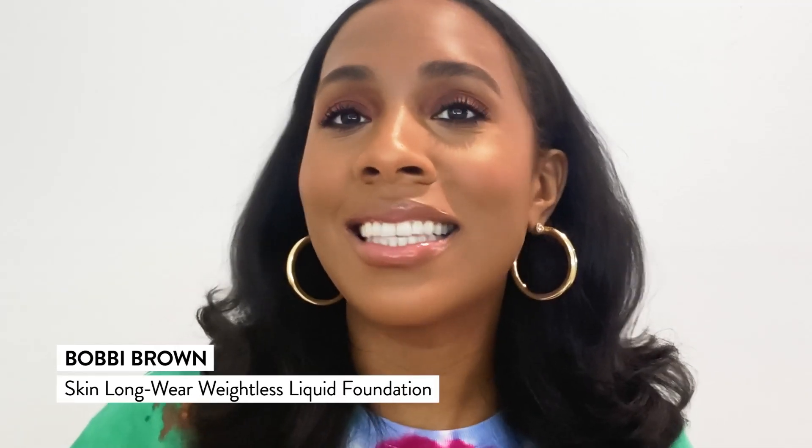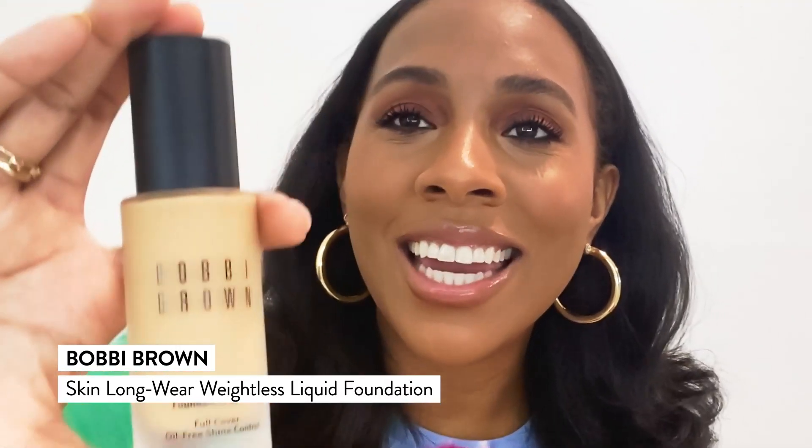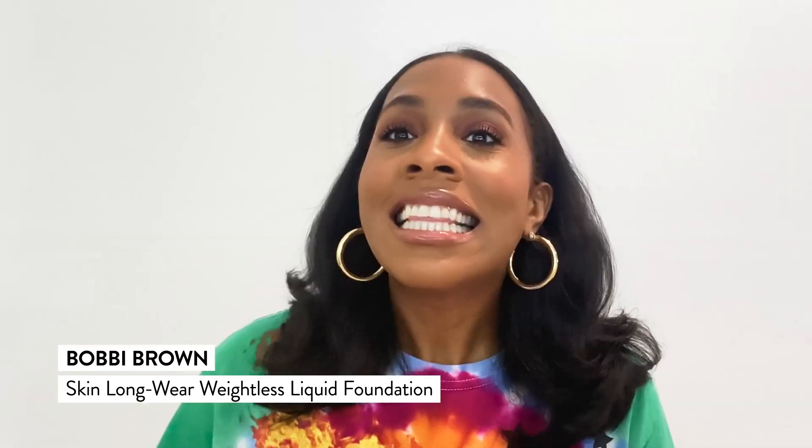Next up, guys, is Bobbi Brown's Skin Wear Weightless Foundation. This foundation is literally like no other — 16-hour wear, meaning it's going to look the same from the time you put it on to the time you rinse it off. It has a matte finish, but it's not that cakey full coverage matte. You know what I mean? It's still looking very natural. It's perfect for all-day wear, especially with your mask.